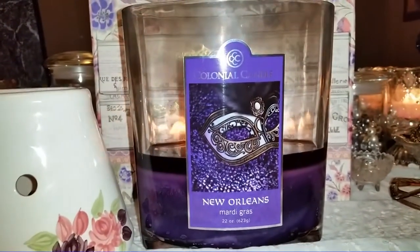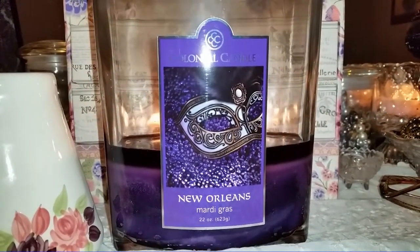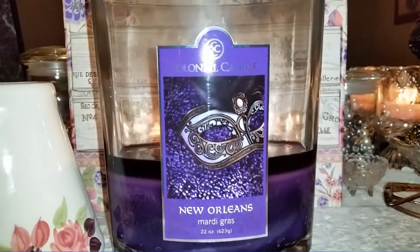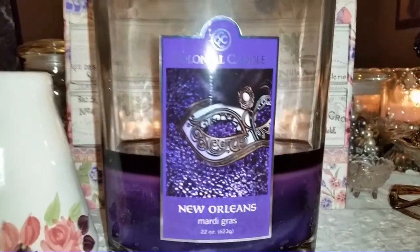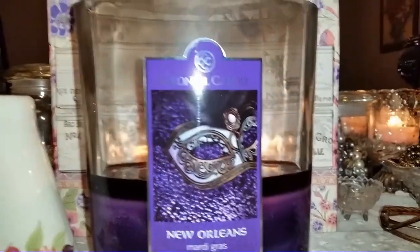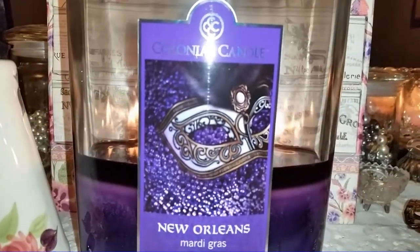Even though the shade doesn't fit properly, it's beautiful and matches the jar — so as long as my cats don't knock it down, it's fine. Once I cleared that initial hurdle with the wax pool, it's been burning well. I've taken it back and forth between my bedroom and main room, and once I got a good wax pool going, I had no problem — I've even had to trim the wick. Really no issues.